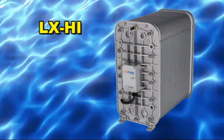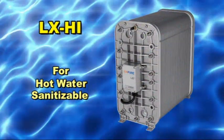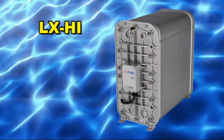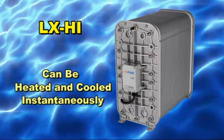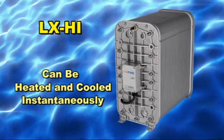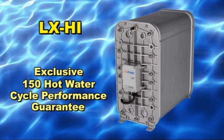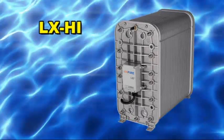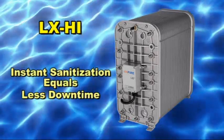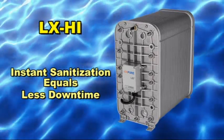LX-HI modules are the industry standard where control of microbiological growth is a primary concern. The LX-HI is the only hot water sanitizable CEDI module that can be heated and cooled instantaneously and includes an exclusive 150 cycle performance guarantee. This instantability allows for faster sanitization cycles, resulting in less downtime and increased production.